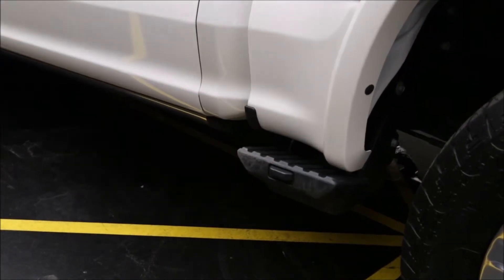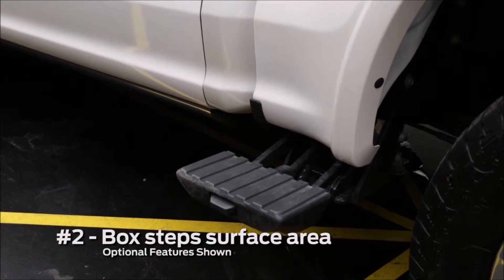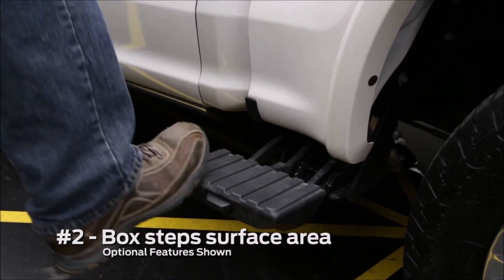Moving to the side of the vehicle, our box side step has grown in size, so as you open and close it with a work boot, you have plenty of room to put that work boot on there.